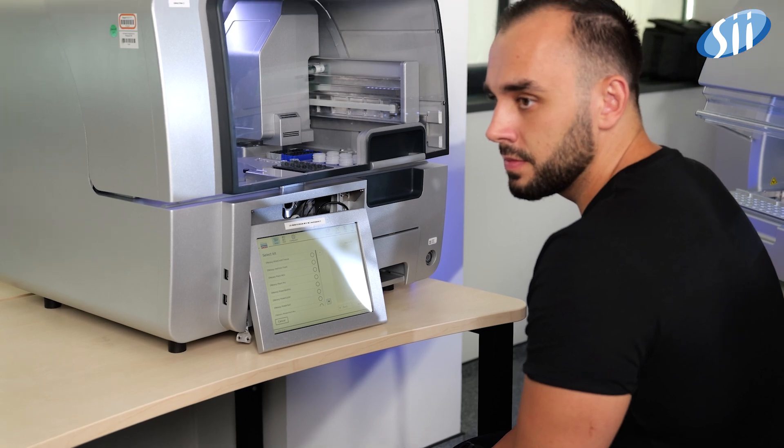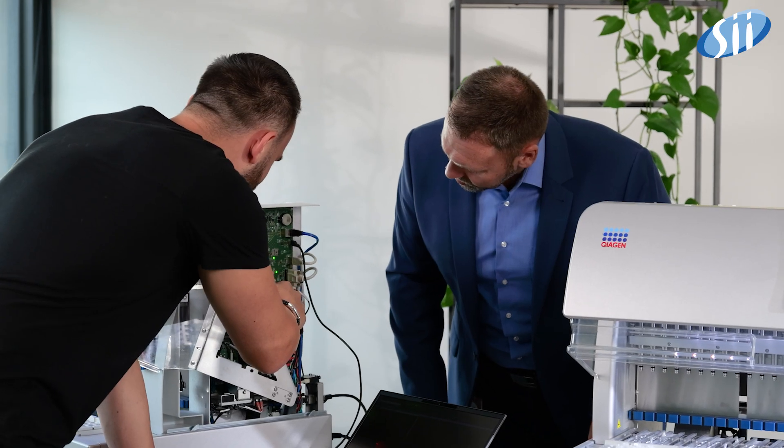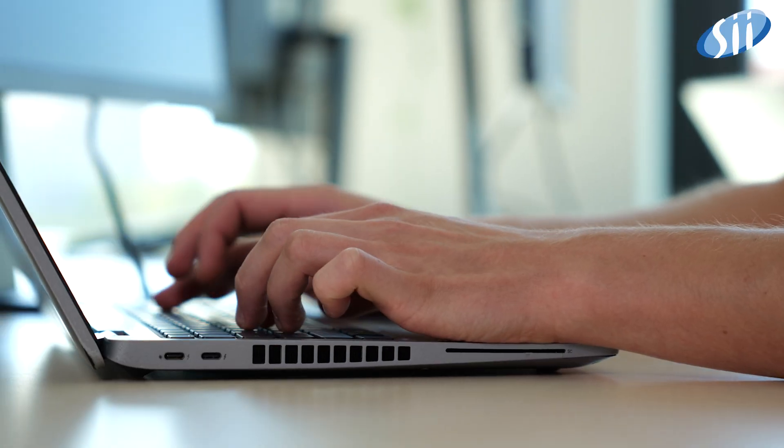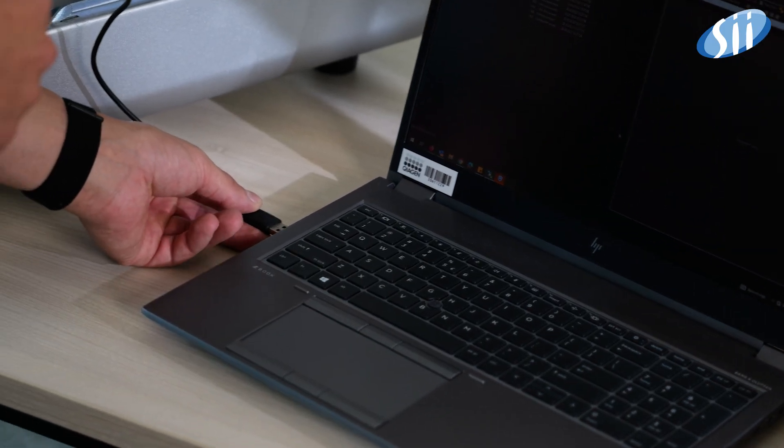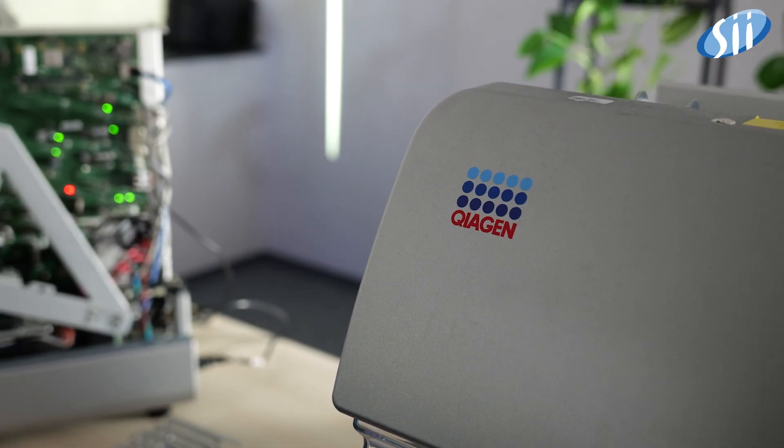Apart from SII's multi-skilled team, we also deliver our own laboratory. SII's lab facilitates software development, as programmers can test directly on the target hardware and get instant feedback from testers. In short, we drastically reduce development time of Qiagen tools.